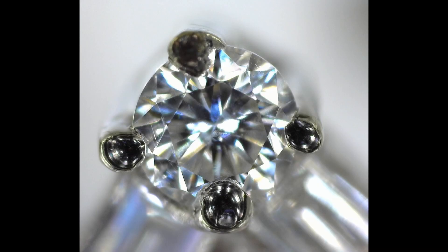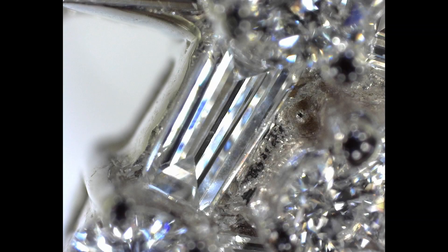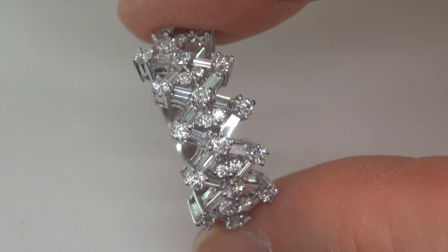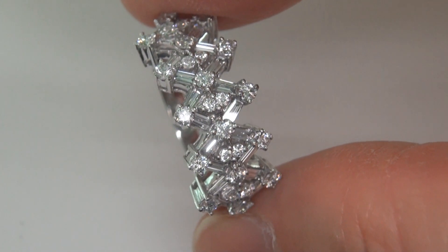These diamonds have also been photographed with a diamond microscope confirming the near flawless clarity. This custom made ring comes to us from a prominent California couple who asked for our assistance in selling their private jewelry collection.